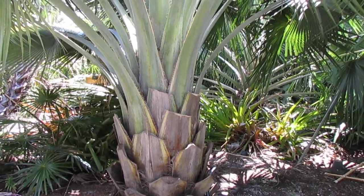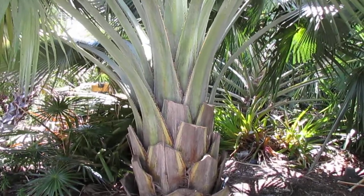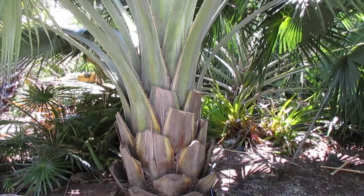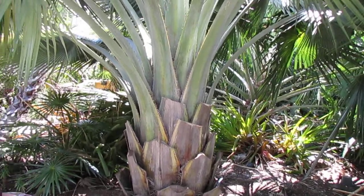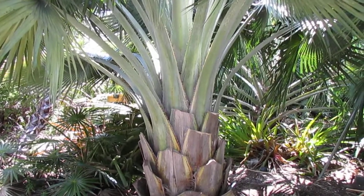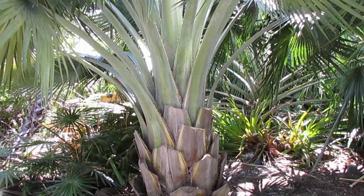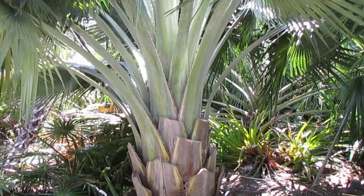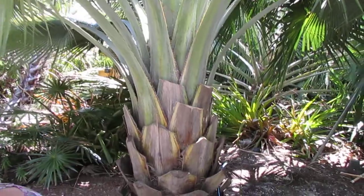This palm is native to Faya, which is a small region in north-central Cuba about 150 miles east of Havana — a very small town. They grow out in the rural, kind of swampy farmlands of that area, and the reason this is so sought-after is the sheer size and beauty of the plant.